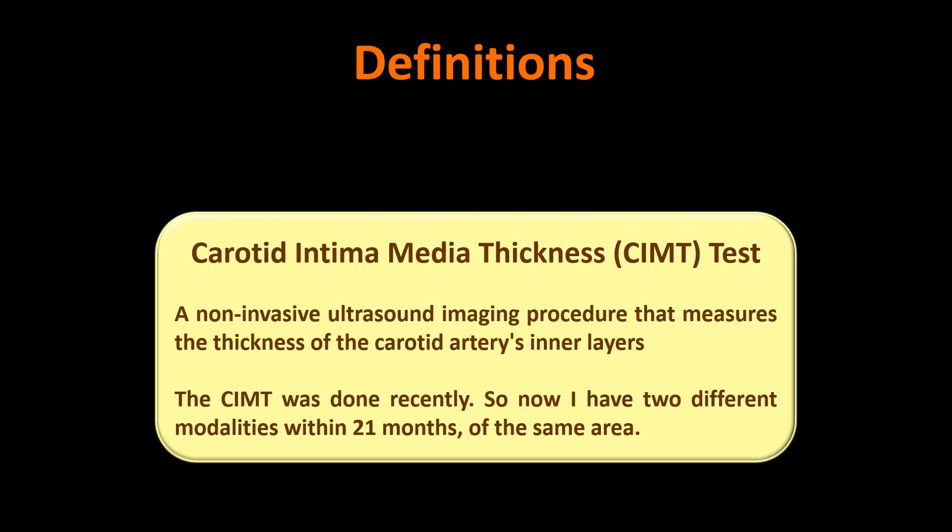The CIMT, or carotid intima media thickness test, is just what it sounds like — it measures the thickness of the intima and media within the carotid arteries. It's non-invasive and harmless, at least to you physically. What it might do to your mental health if you get a bad result is a whole other story. I now have a CIMT from the past month and the CTA from 21 months ago, but in the same area, so I can make some tentative comparisons.